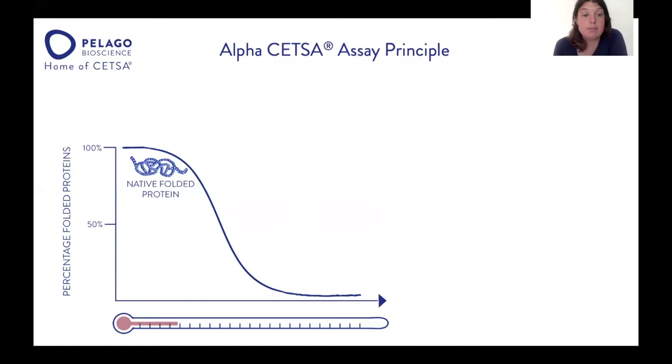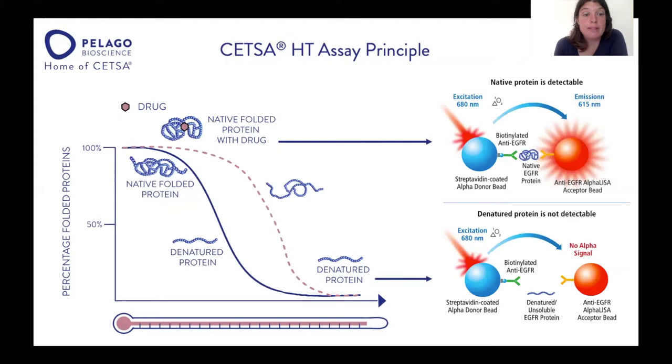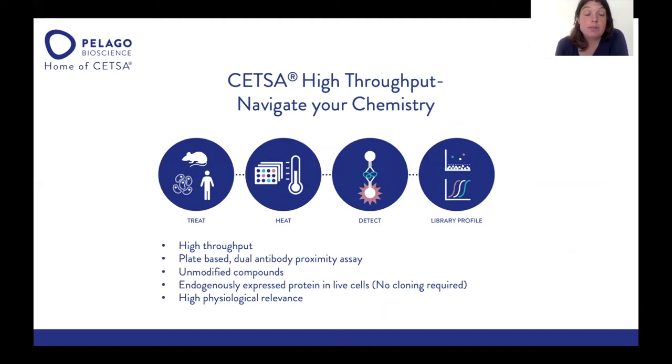A little about the assay principle: upon heating, the native folded protein unfolds, and the melt curve of the protein changes, which we can measure. For the CETSA-HT assay, we use a dual antibody-based detection method — either AlphaLISA as illustrated here, or the HTRF technology. CETSA high throughput is a plate-based assay using a dual antibody proximity format. It uses non-modified compounds — no need to modify your compounds — and uses the endogenously expressed protein in live cells with no cloning required, giving very high physiological relevance.